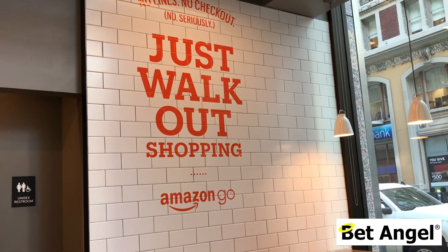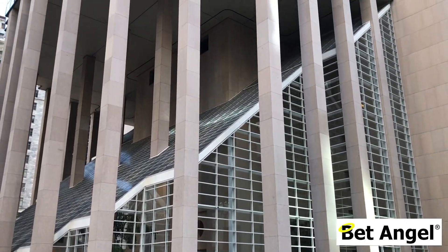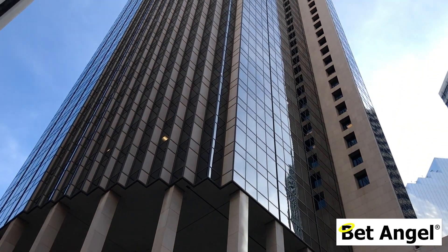Loads of people are familiar with Amazon, but not many people realize they have stores, and not many people in the UK know what Amazon Go is. So Amazon Go is a just-walk-out model. It's mostly for people who are on the go, who just want to walk in, walk out — we're located here in the financial district of San Francisco.